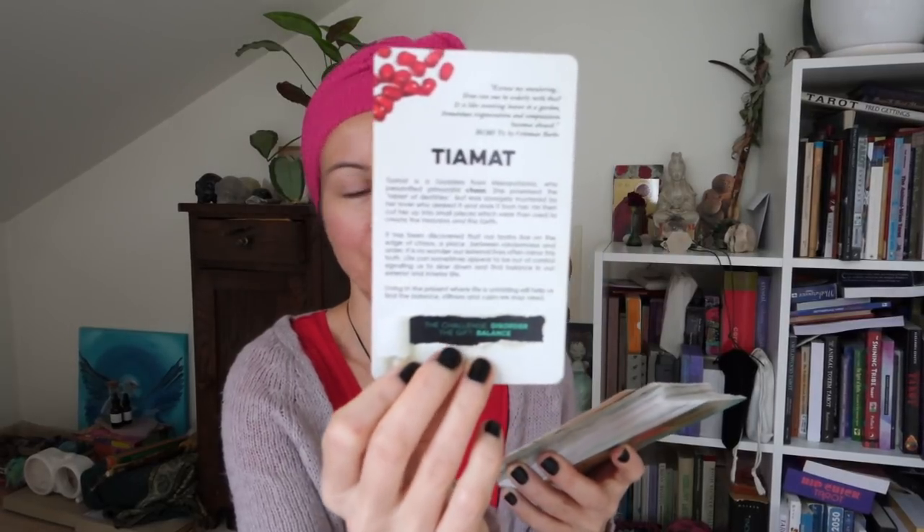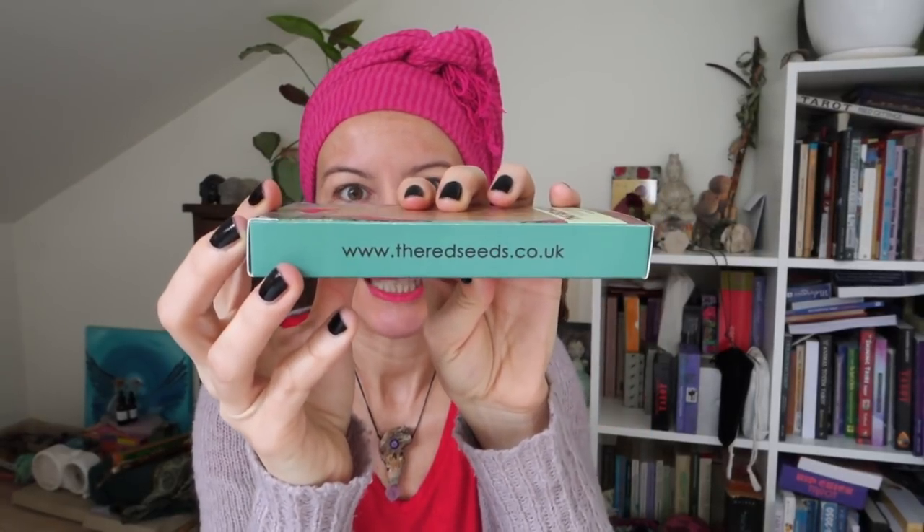Another one of my favorites is the Red Seeds Oracle. Linda is also working on an additional extension pack of this amazing goddess deck. This one is so deep — there's a Rumi quote on every card, and there's the challenge and the gift, the lessons, description of the goddess and the lore. It's very psychologically deep with amazing artwork and an amazing deck. Red Seeds Oracle by Linda Hill — she's UK based and working on the new extension pack which I personally cannot wait for.